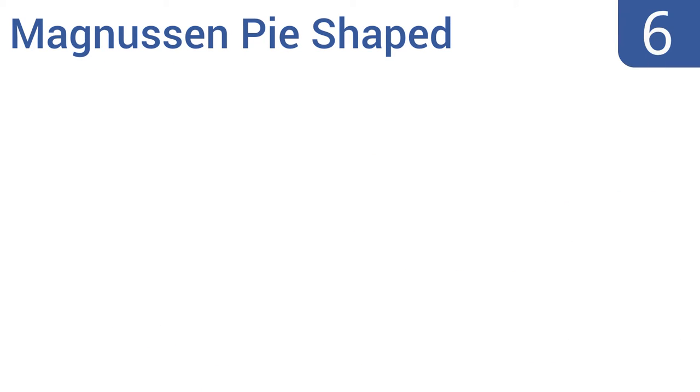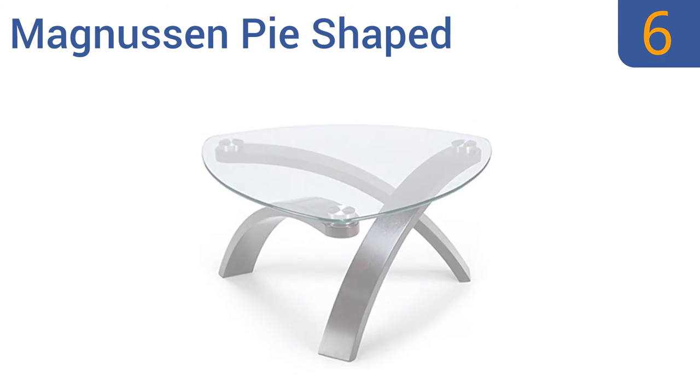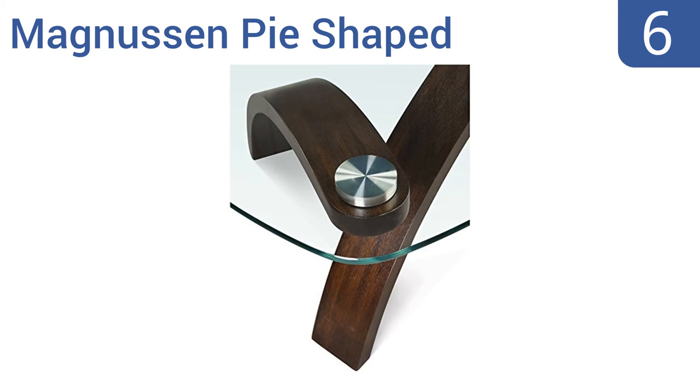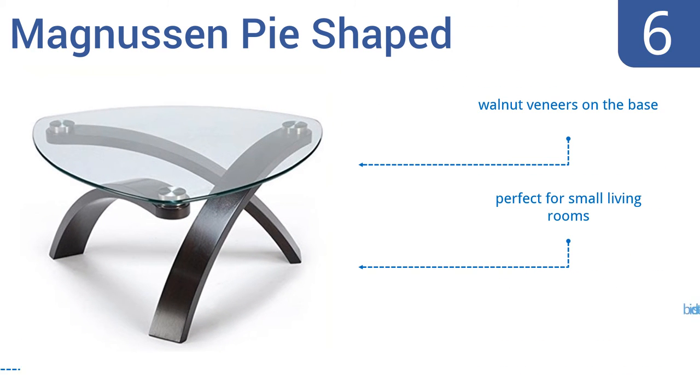Moving up our list to number six, the Magnuson Pie Shaped is the perfect art deco piece for the host who loves to show off in style. It has three dramatically arching bent plywood legs that support the glass top, which is firmly adhered using elegant stainless steel pucks. It boasts walnut veneers on the base and is perfect for small living rooms, however the bottom is difficult to clean.